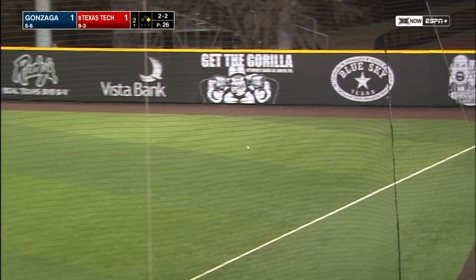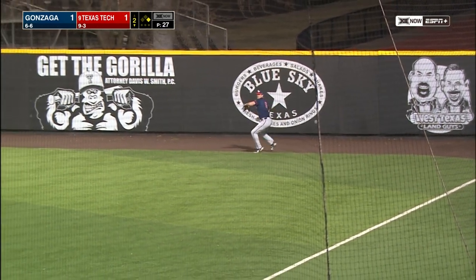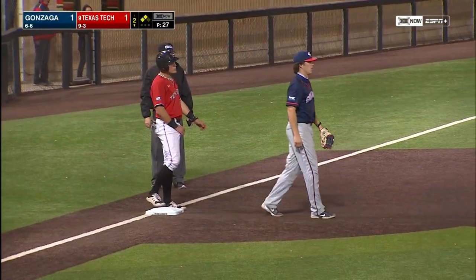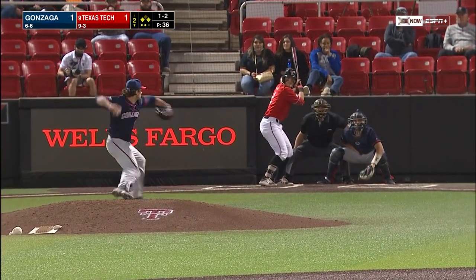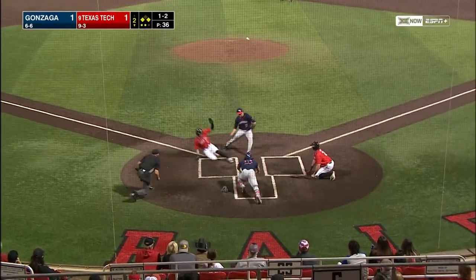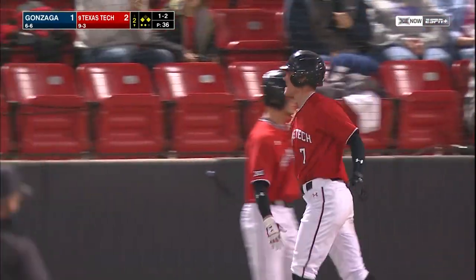Ball ripped into the corner down at right field. Long run for Grayson Sterling to get the ball, and the Red Raiders are going to hold up the runner at third — a double for Cody Masters. Hit that ball hard. They're picking at Baker, who is a threat to run, probably the right thing to do. The pitch hopped away and got away from the catcher. Here comes the runner from third.